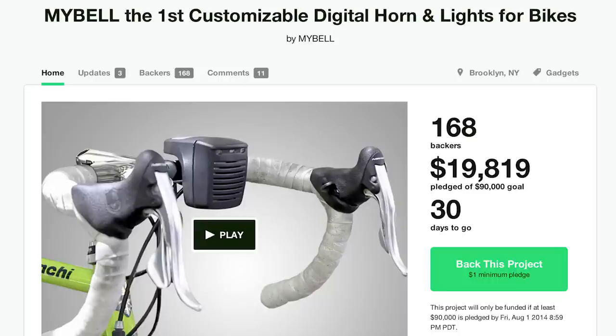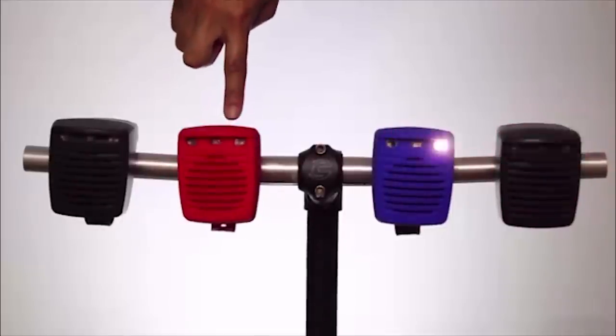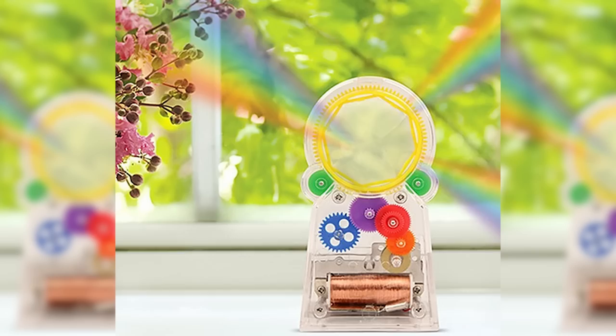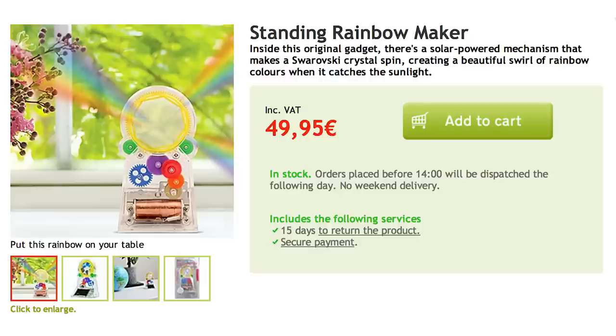Make sure everyone feels your presence with MyBell, the first customizable digital horn and light for bikes. Each one can hold two digital sound files chosen by the user and preselected LED lighting patterns. Then make a rainbow with some sunlight and crystals using this standing rainbow maker.